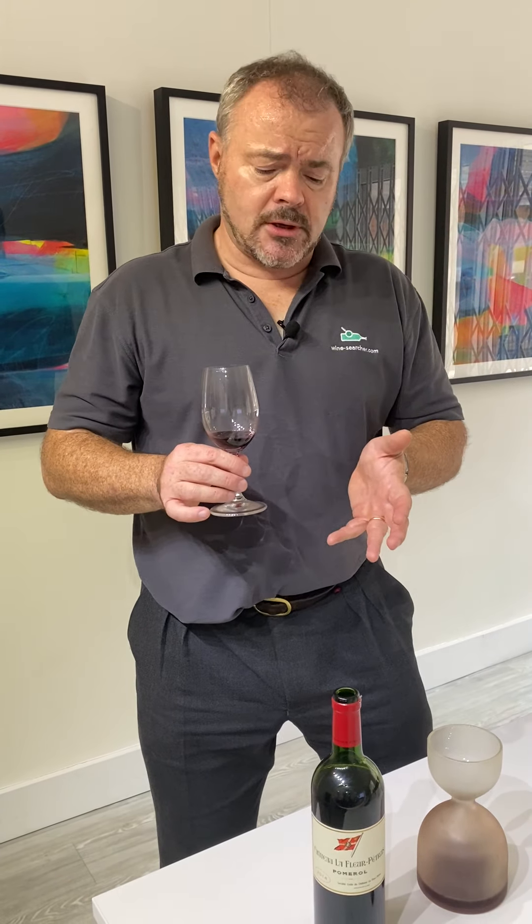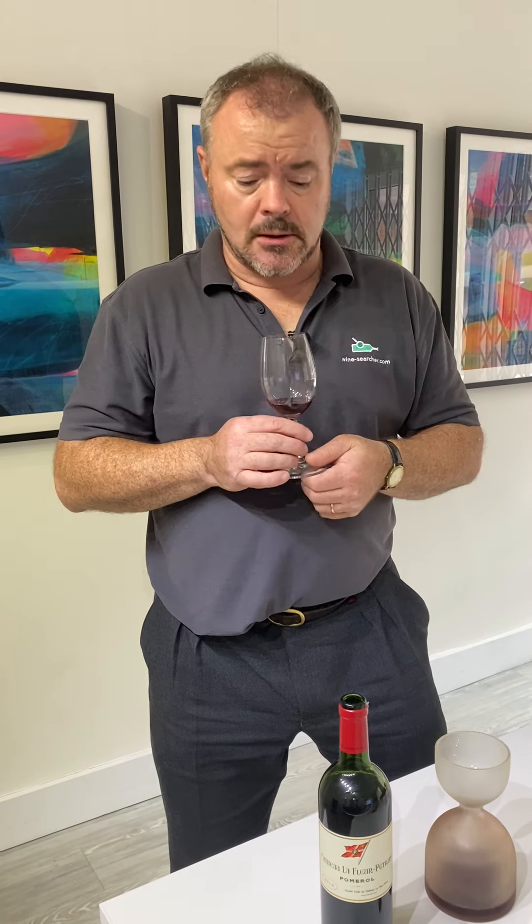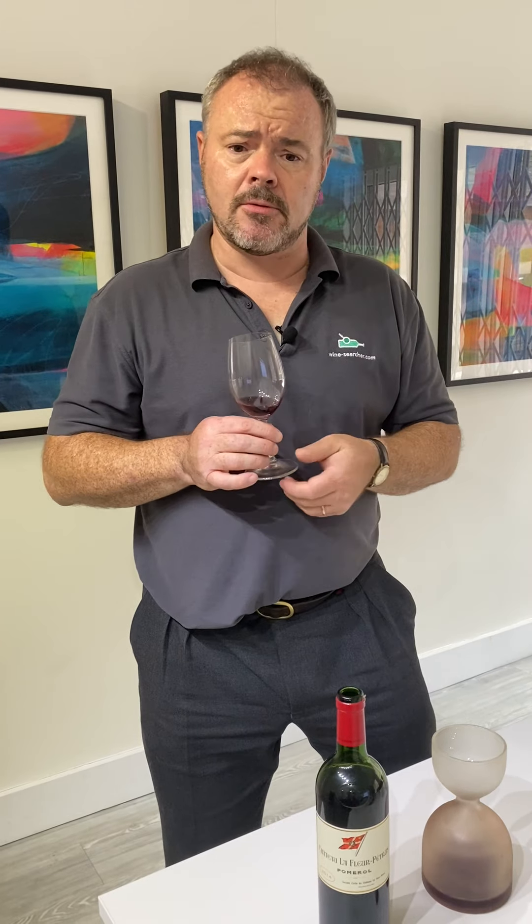This is a wine from 2014 — it was a good vintage. This is probably starting to drink now, at the beginning of its drinking cycle. You can probably drink this for the next 10 years comfortably — it's got such a lovely density and richness.